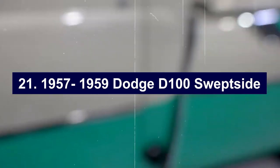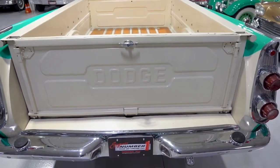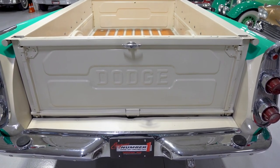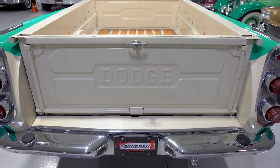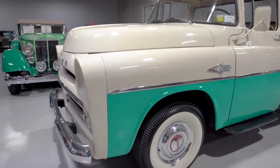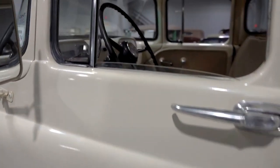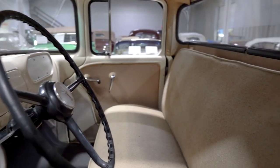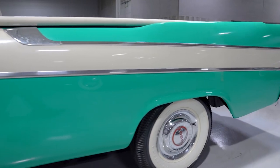Number twenty-one: 1957–1959 Dodge D100 Sweptside. The Dodge D100 Sweptside was Dodge's stylish answer to the Chevy Cameo and Ford Ranchero, featuring finned rear fenders and a wraparound rear bumper borrowed from the Dodge Suburban Station Wagon. The Sweptside was a striking blend of car-like aesthetics and truck utility. It came standard with a 315-cubic-inch V8 engine, delivering robust performance for its time. Despite its impressive looks and performance, the Sweptside was produced in limited numbers, partly due to its higher production costs. This limited production has made the Sweptside a rare find today. The Sweptside remains a symbol of 1950s automotive innovation, blending the lines between utility and style in a way that few trucks of its era did.